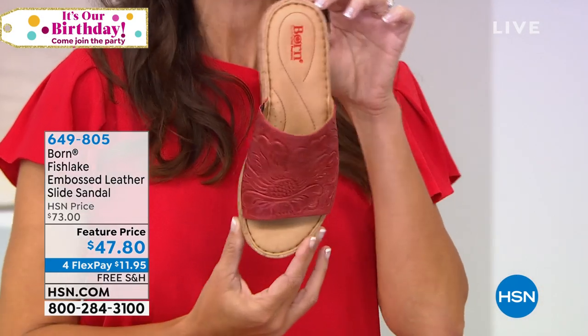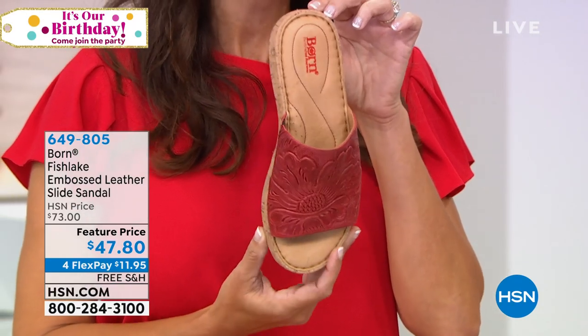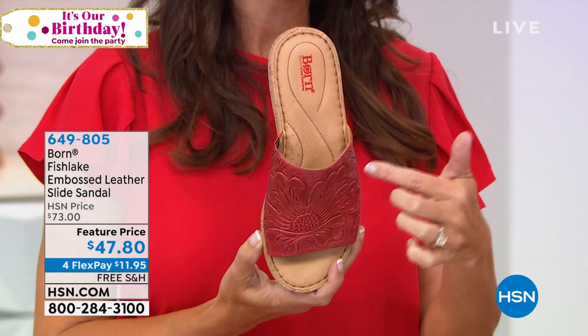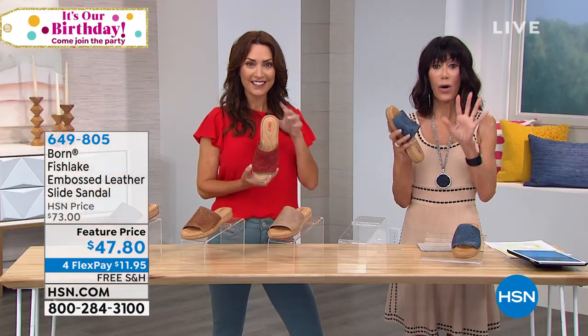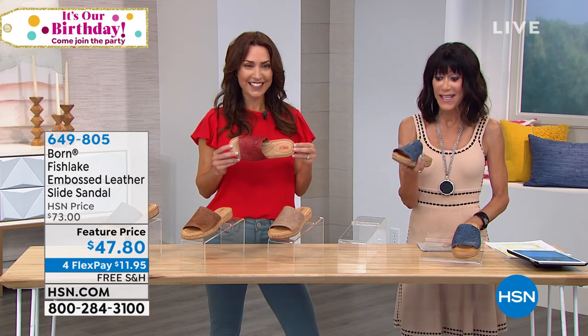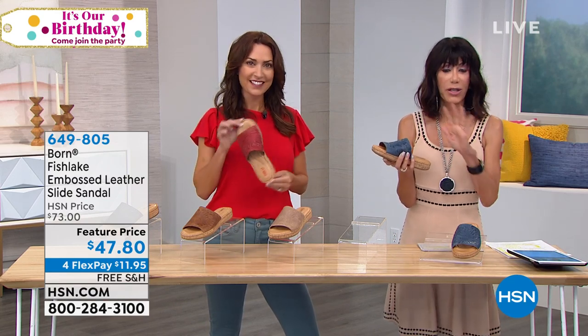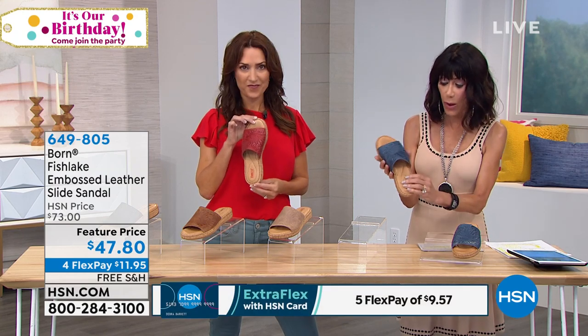First up, I am holding up the Fish Lake Tooled Leather Slide. Bobbi, this has been such a hit with customers. It's probably been one of our most popular shoes in our summer collection. All the artisanal detailing. And first and foremost, I want to go over the price: $47.80 today. And when you look at it, there's no question about the fact that every single one that you buy, they're all individually made one by one.